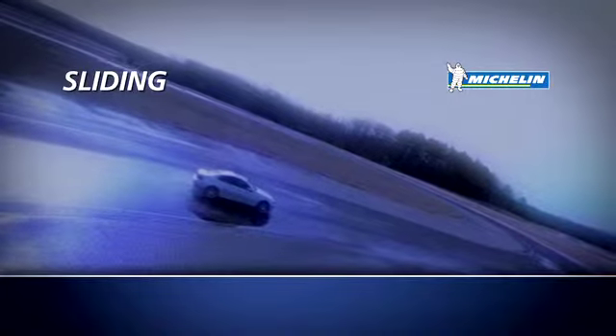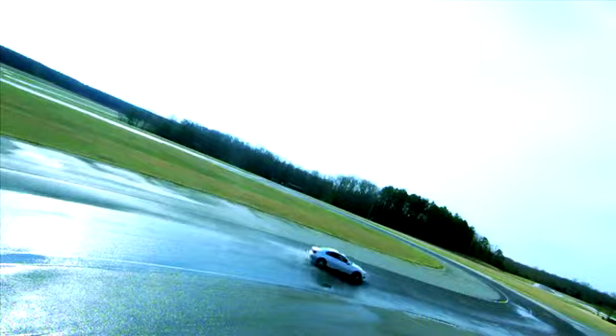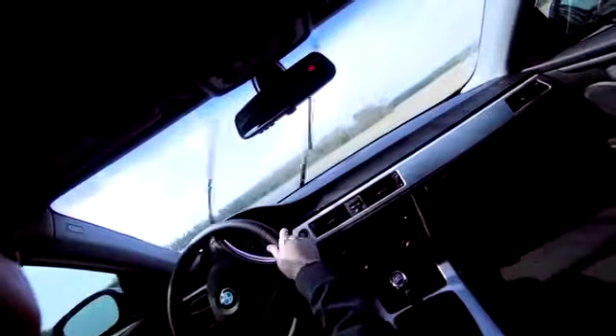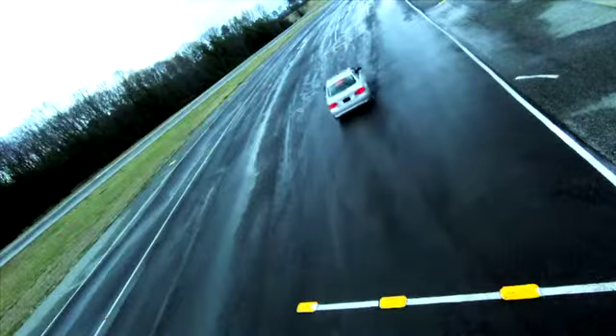Sliding. Sliding can happen very easily on wet roads. The best way to avoid sliding is to drive slower in the rain and maintain proper tread depth and air pressure. Slow driving allows for better contact with the road and more traction. To stop sliding, gently lift off the gas pedal and slow down to regain traction.